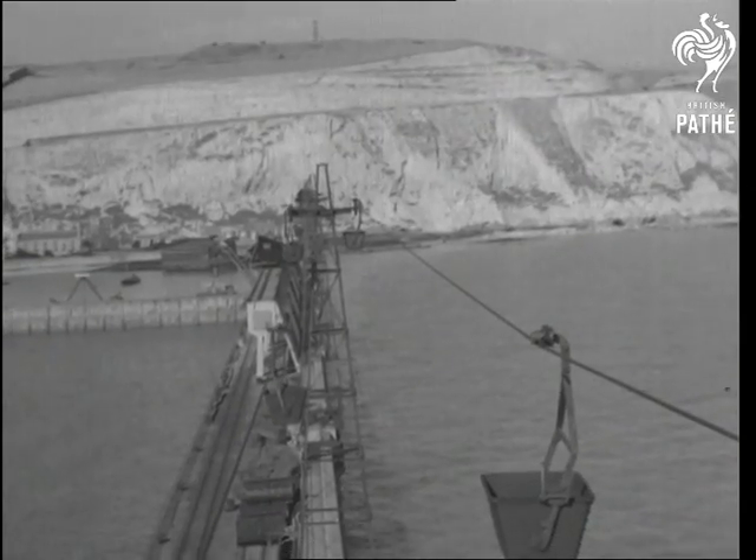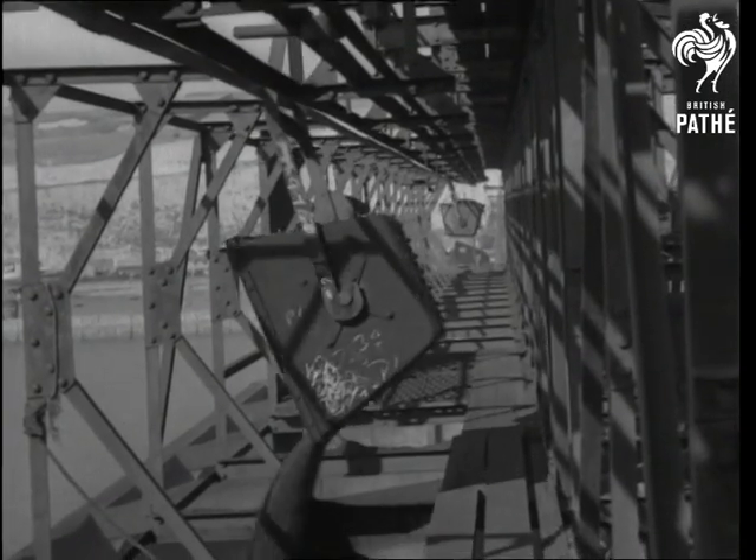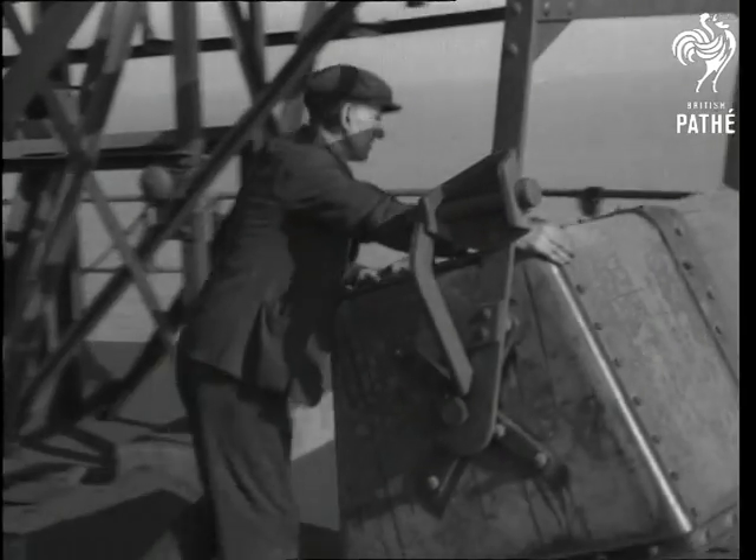The end of the ropeway is actually on Dover pier. There the buckets are automatically emptied into huge bunkers and given a friendly push-off on a return journey of seven and a half miles.